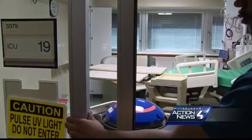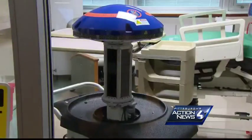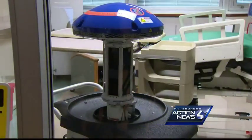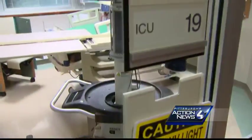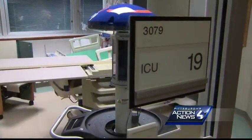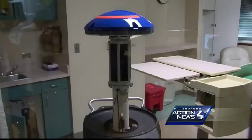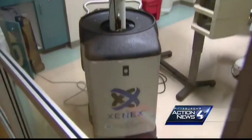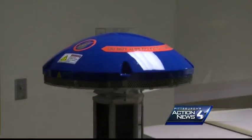High-tech housekeeping. Everything else in the world is new age — why not housekeeping? This is a UV robot blasting pulsating ultraviolet light to clean up this hospital room at UPMC Passavant. The robot's name is Violet, and UPMC says it goes to work after each room is cleaned and sanitized by staff members first. Through ultraviolet pulsations, it is able to interact with the DNA of any viruses and bacteria and make it so they are not able to reproduce.